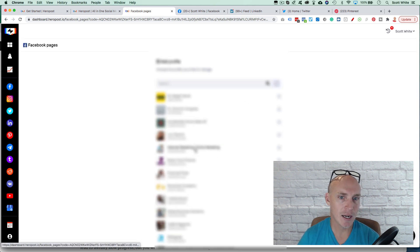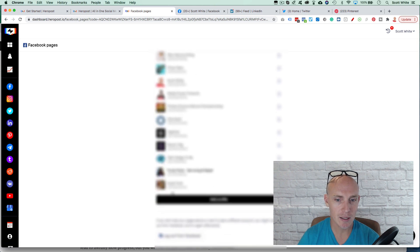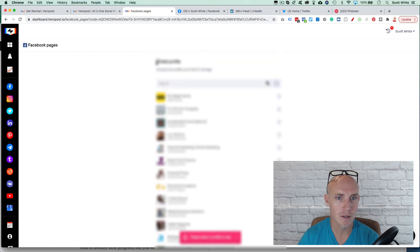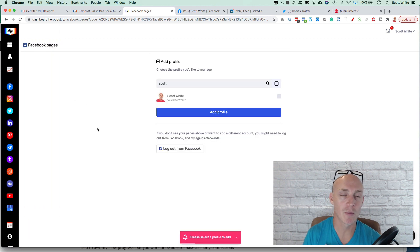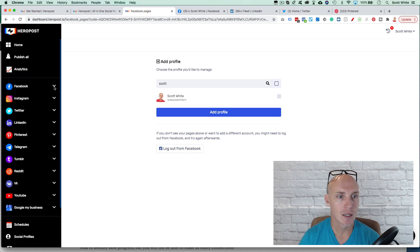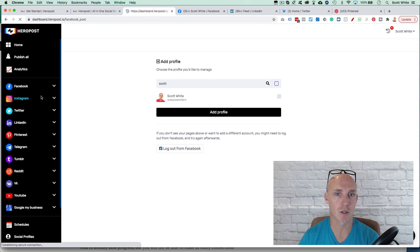One downside: you can add all your business pages, which is great, but I don't believe you can add your own personal Facebook profile. So if I wanted to post to my own personal page, it doesn't allow for that — that's a drawback. Now let's go into posting to Facebook individually.